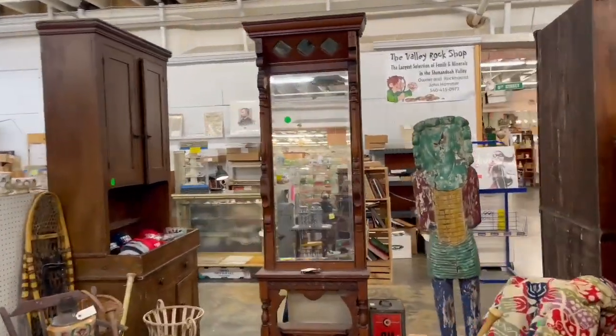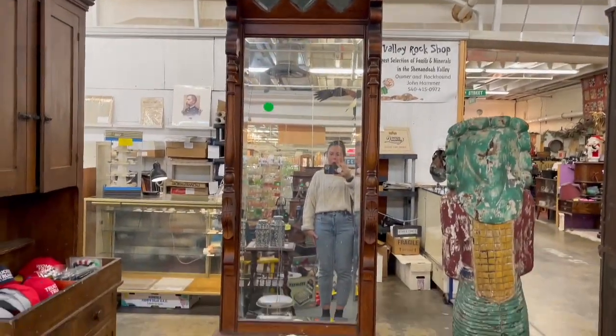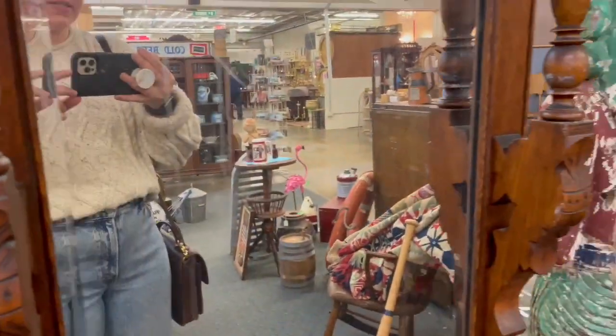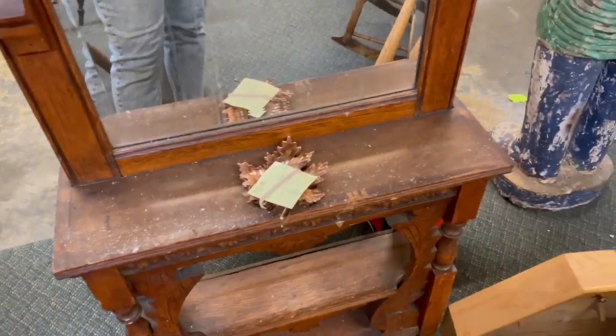We're going to make a little detour on the way to Deb's booth. Look at this hall tree — it's beautiful, I love that. Is that Eastlake style? I think it is. The tag's not focusing but it's $4.25 and I absolutely love it.